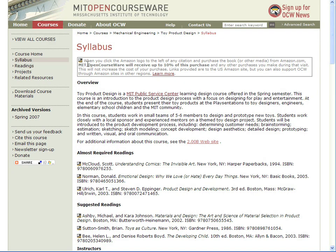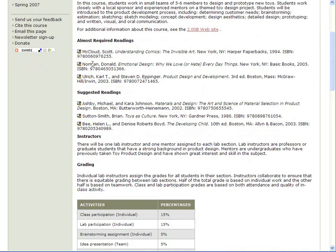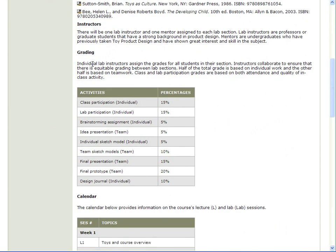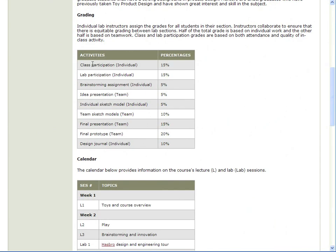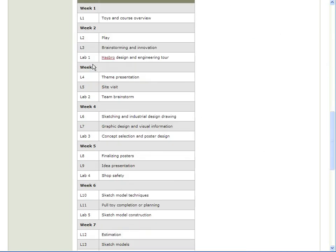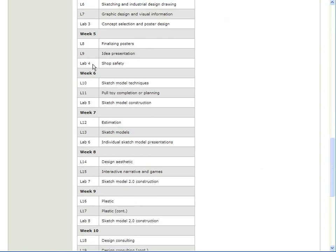Of course, it's not all just fun and play. In addition to working in the toy lab, students attend lectures and complete reading assignments to learn about things like ergonomics and safety. Half of the total grade is based on individual work, and the other half is based on teamwork.